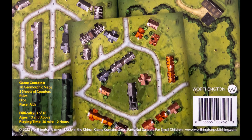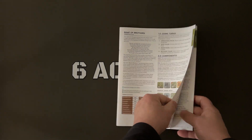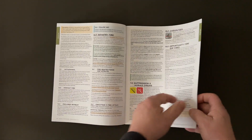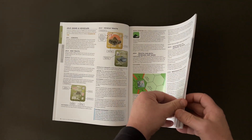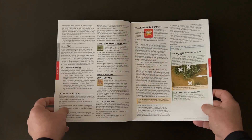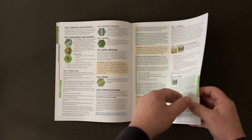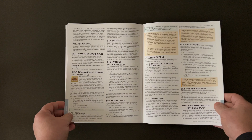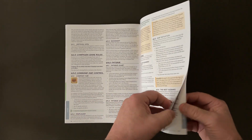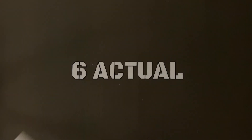Let's take a look at the contents. A 36-page rules booklet, version 2.2, covering components, command points, movement, fire combat, melee, line of sight, fog of war, vehicles, aircraft, fortifications, mines, fatigue, and much more, along with some examples of play.